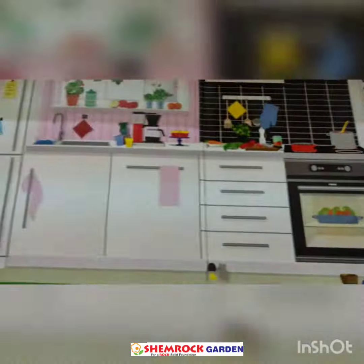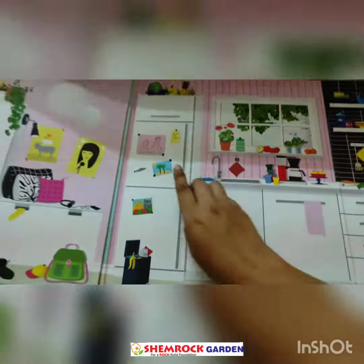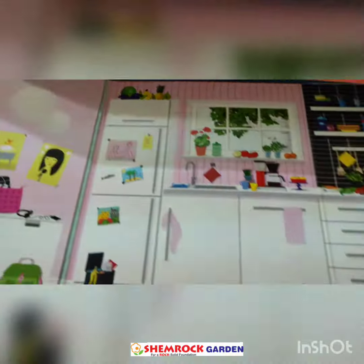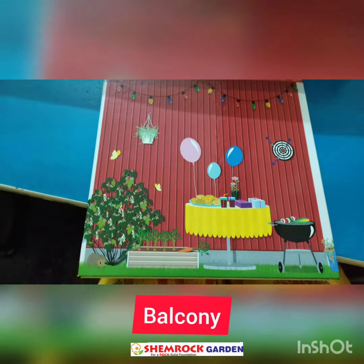Our mom makes food in the kitchen. We can find gas oven, micro oven, mixture grinder, sink, refrigerator and lots of vegetables and fruits in the kitchen.